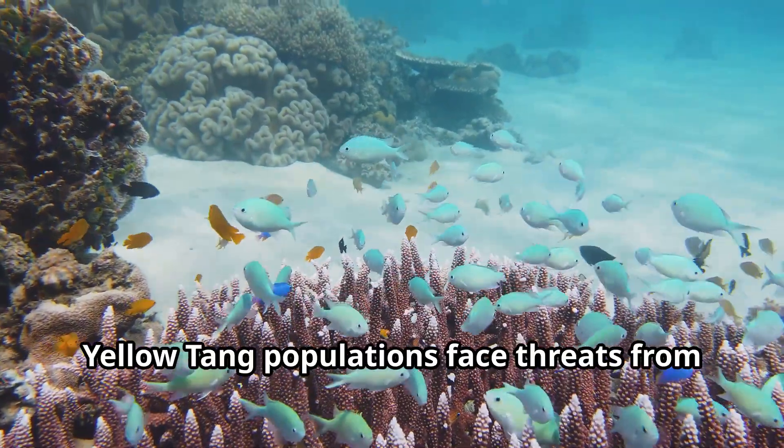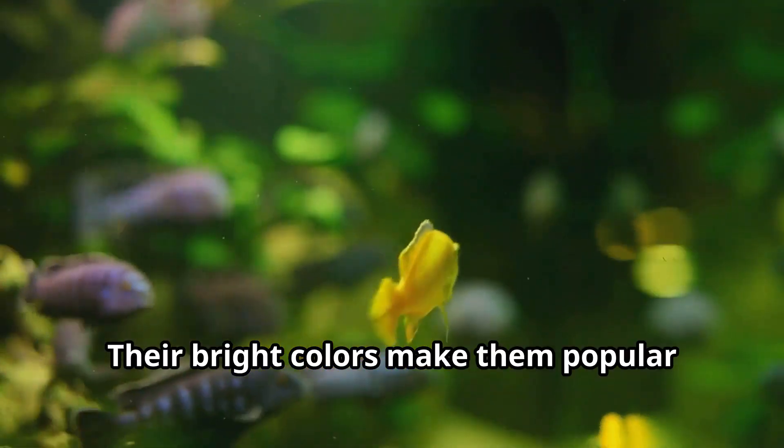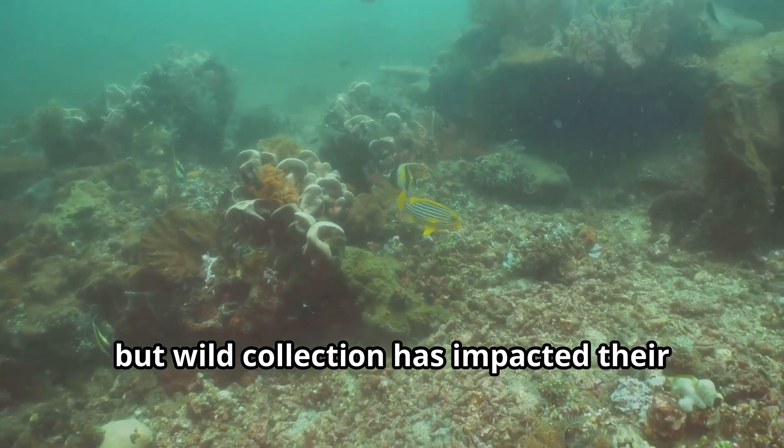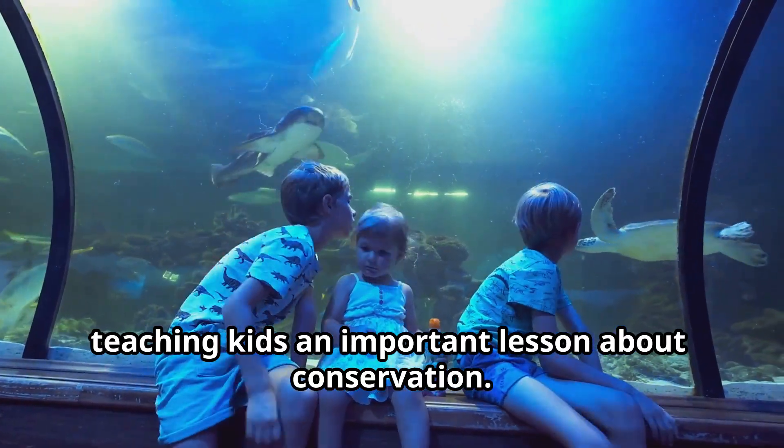Sadly, yellow tang populations face threats from over-harvesting for the aquarium trade. Their bright colors make them popular additions to home aquariums, but wild collection has impacted their numbers in places like Hawaii, teaching kids an important lesson about conservation.